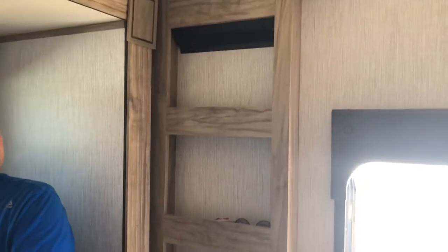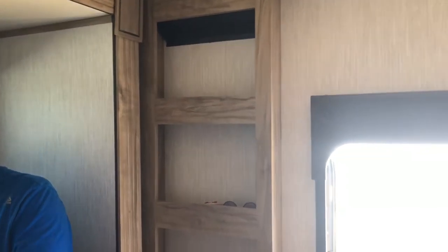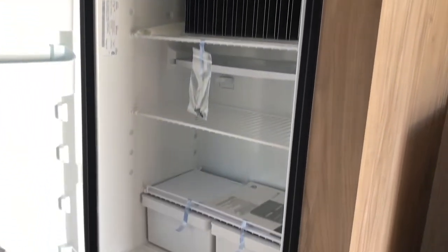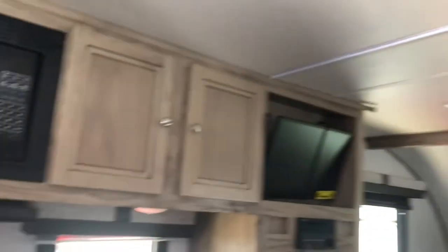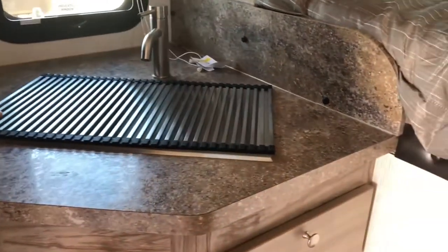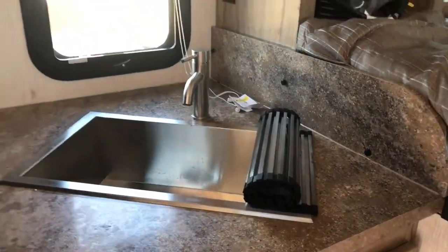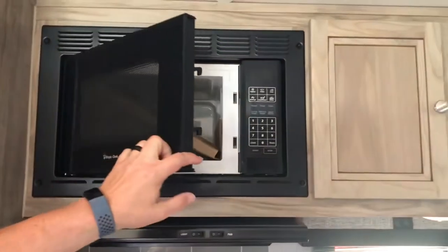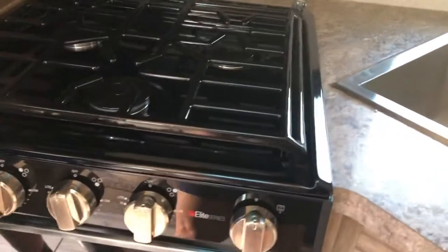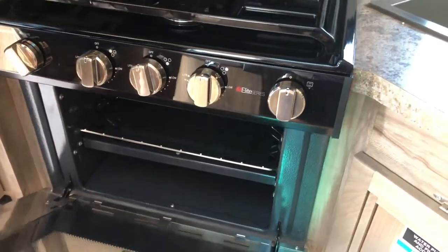You've got some storage shelves back here just as you come in the door. The refrigerator is a two-way Dometic — gas and electric. Very nice. You've got a nice large single-basin sink with a dish strainer, a microwave with a Magic Shelf, a vent hood, a three-burner cooktop, and a little oven — a Suburban. That is awesome.